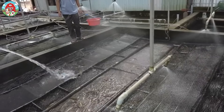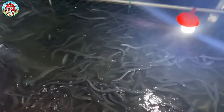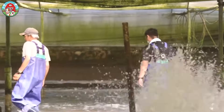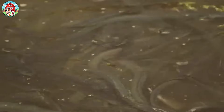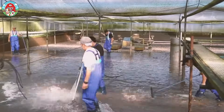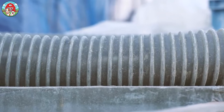Hatchery staff regularly check the young eels, or elvers, for any signs of stress or illness. Once healthy, they're moved into tanks that mimic their natural habitat, perfect for safe and healthy growth. As eels grow bigger, they can become more aggressive, even turning on smaller, weaker eels in the same tank.